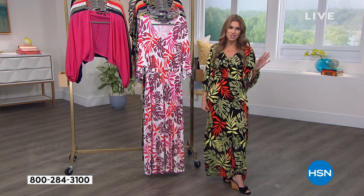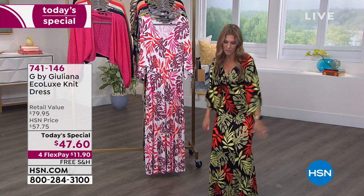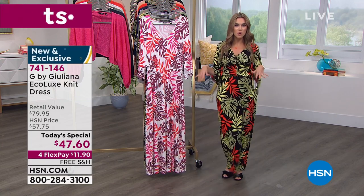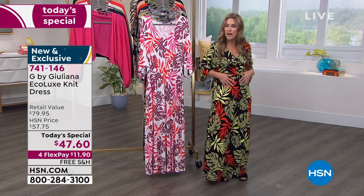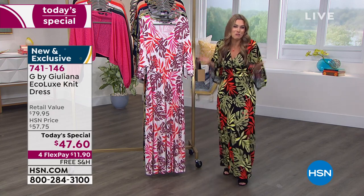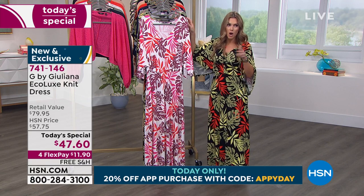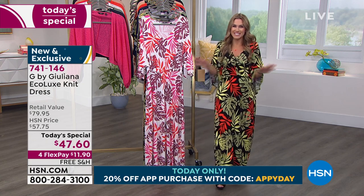Juliana humorously notes she doesn't have to worry about shaving her legs or her farmer's tan — this dress covers it all. You don't have to think about whether you worked out or what you ate; there's so much room. Even expecting moms could style this adorably by pulling it up at the empire waist to show off a baby bump. Today it's under $12 on any major credit card — that's flex pay for HSN newcomers.